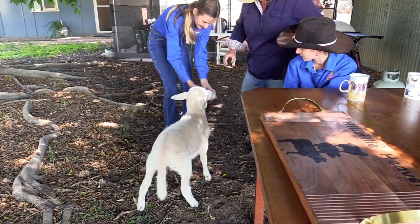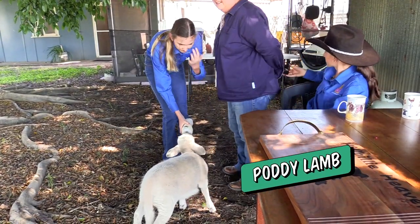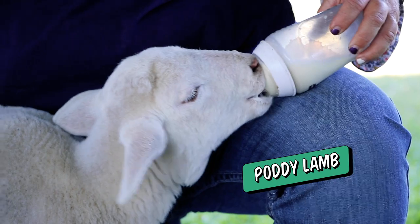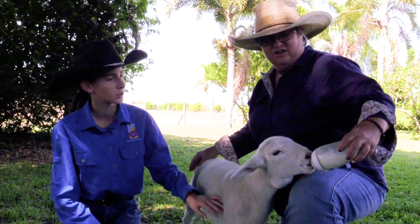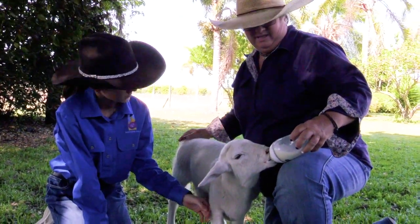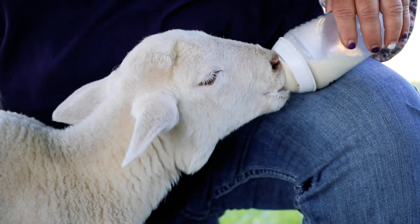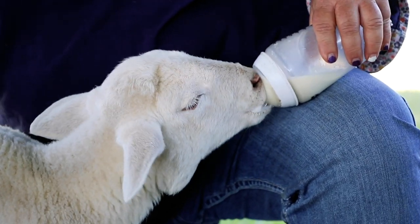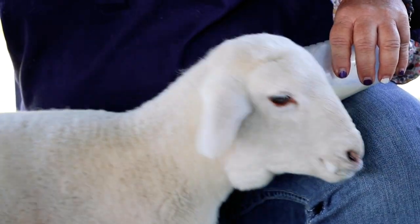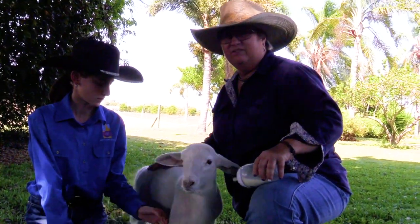Occasionally if a ewe has multiple lambs, she can't always feed all of them, and so you end up with a potty that you have to feed on a bottle. When she was first born I used to feed her about every two hours and I'd get up during the night to feed her as well. Now that she's almost six weeks old, she has two to three bottles a day and I definitely don't get up at night to feed her anymore.